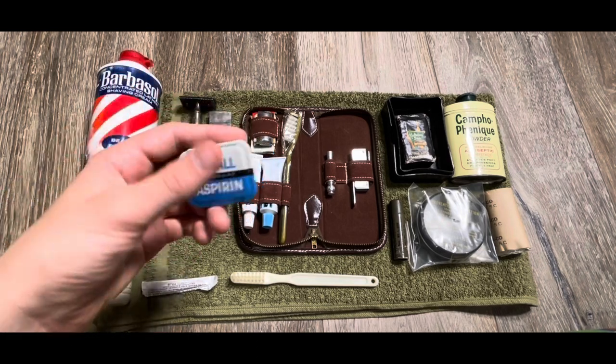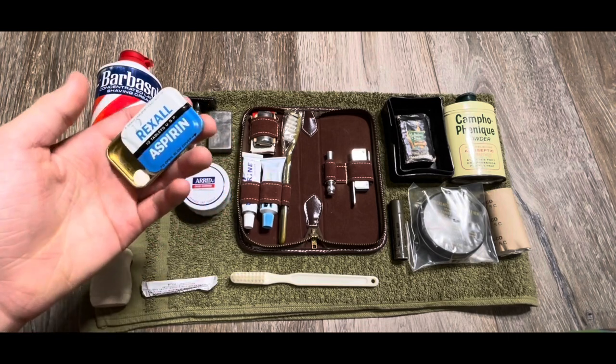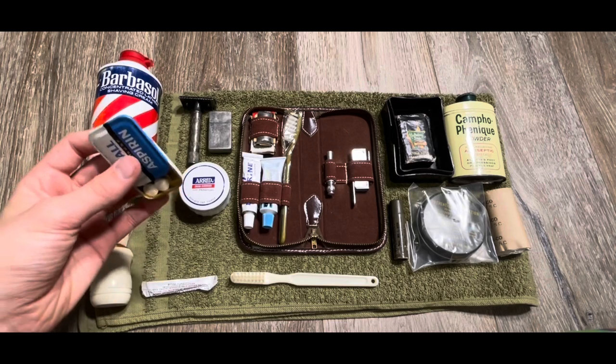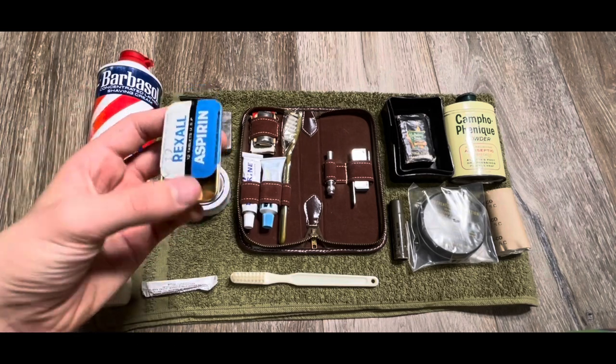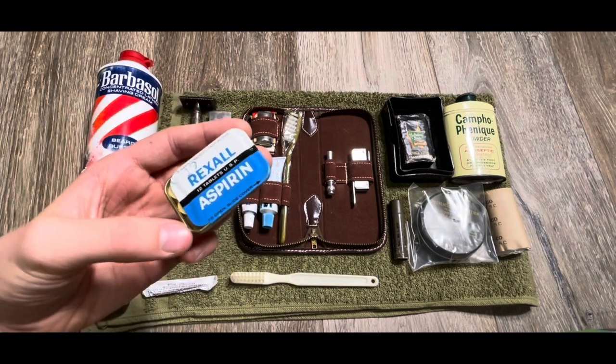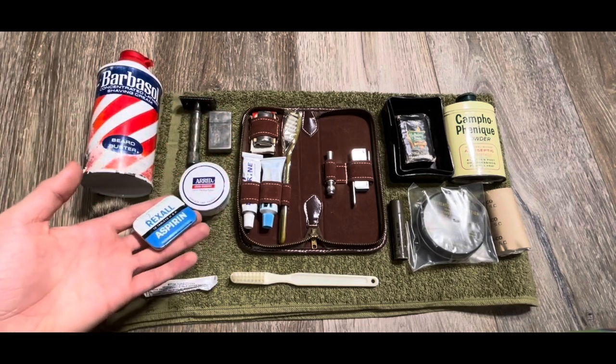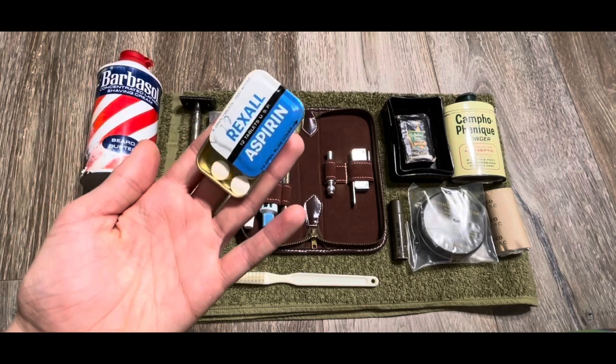Next up, I've got some aspirin. This also came from the antique store with the Barbasol — they had a whole hygiene display with stuff. This has actually still got stuff in it. I know this isn't really a hygiene item, but I figured I'd just throw it in as kind of a space filler.